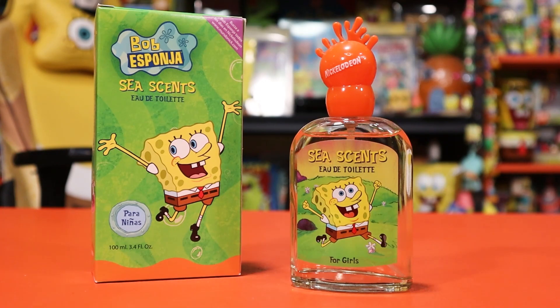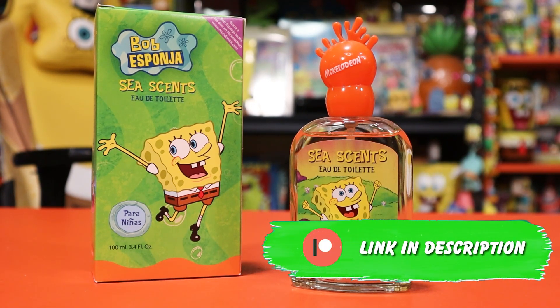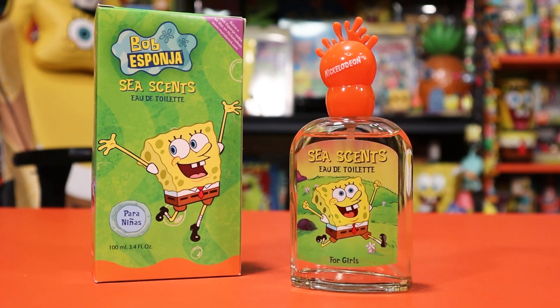That is actually it for this one. I hope you guys enjoyed this episode of the Comfort Cartoons Archive — we got to add another item to the collection and learn a little bit more about it. If you guys want to see more SpongeBob or Nickelodeon items checked out in deep detail, go check out the channel. If you want to support the show further, go check me out on Patreon and my regular collecting channel, Comfort Cartoons. Thank you so much for watching — I will see you guys in the next archive upload, and as always, I hope you guys have a beautiful rest of your day. Bloop!